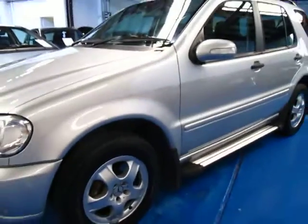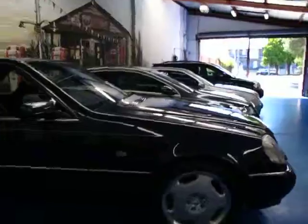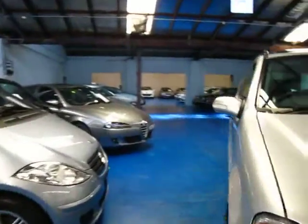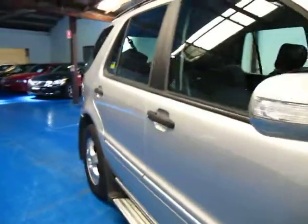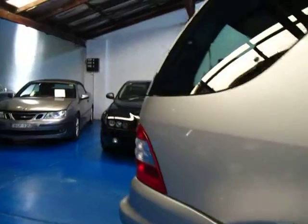We have an ML320 which is gorgeous — it's navy blue. Here at the Old Timer Centre we are at 101 Illawarra Road, Marrickville. You can see we specialise in Mercs. We've got about 60 cars all up, we've got a hoist, detailers and so forth. Every car gets either a New South Wales roadworthy check-over or comes with a warranty.